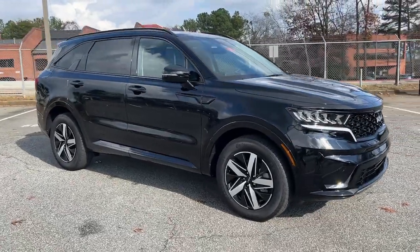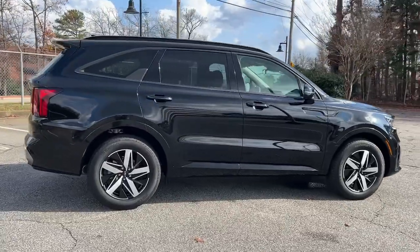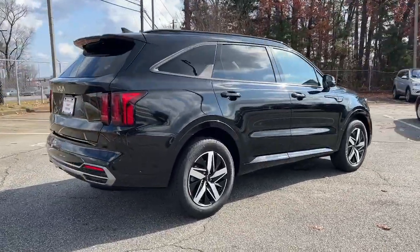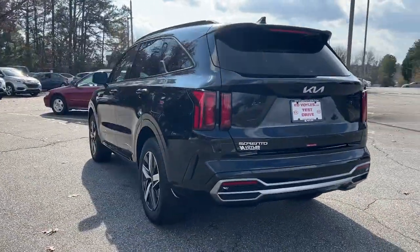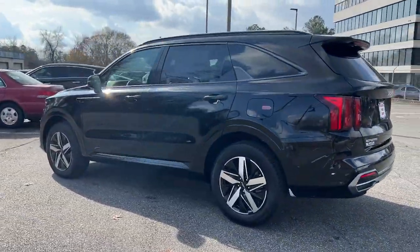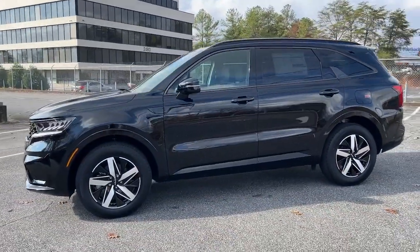Introducing the 2023 Kia Sorento. Here's a capable Kia Sorento, the comfortable connected midsize crossover available in front wheel drive and all wheel drive. With plenty of passenger and cargo space, standard infotainment system and advanced safety features, he'll be relaxed and confident on every journey.